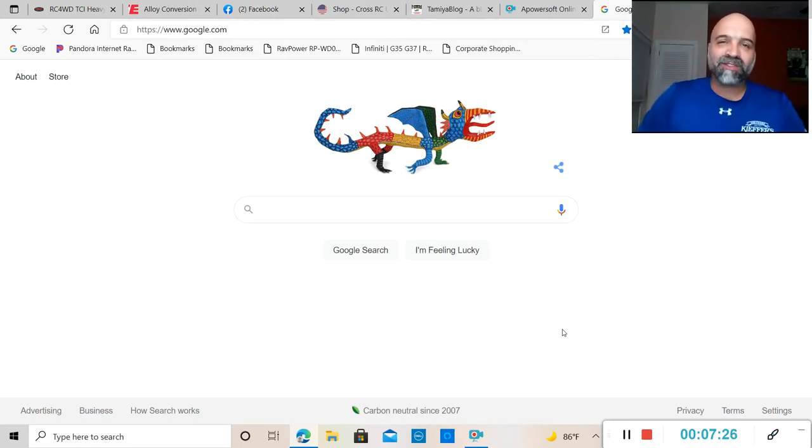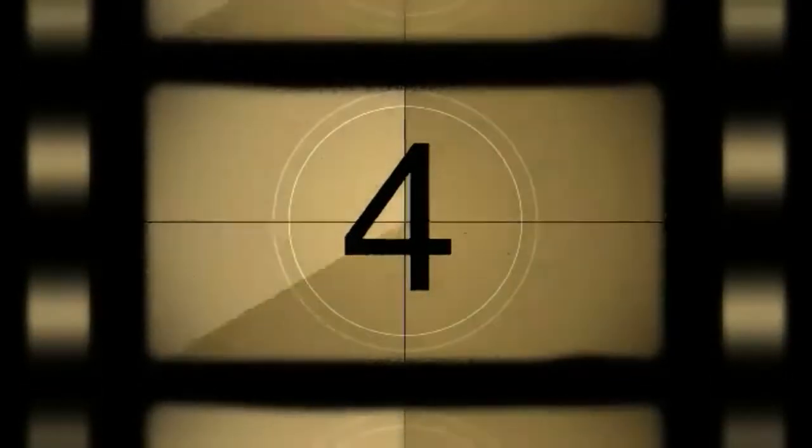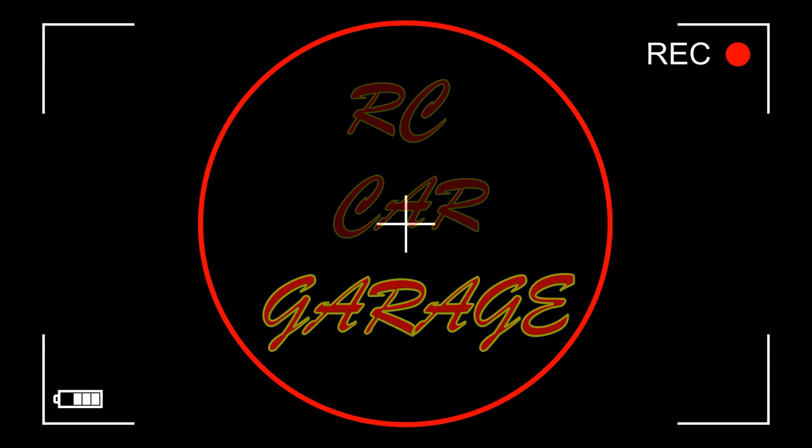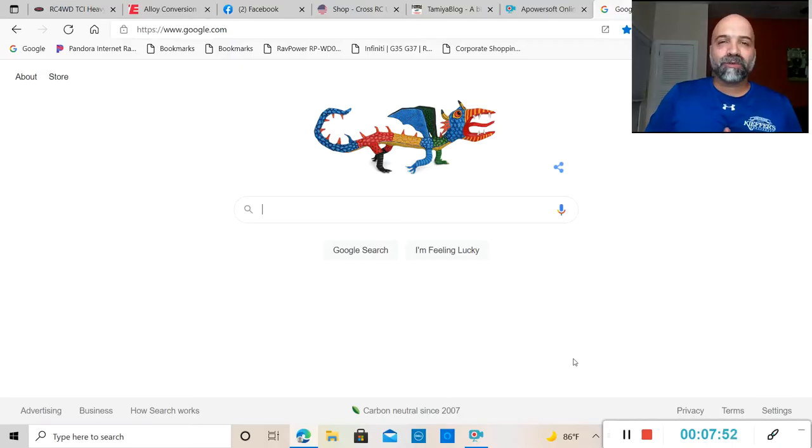What is going on everybody, welcome back to RC Car Garage. In today's video I got some RC news for you.